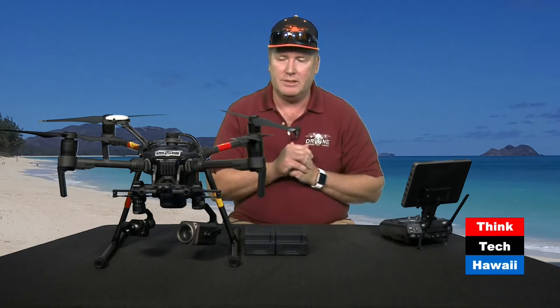You can have the FLIR video as the main, which we've done for some projects, and then superimpose the video from the Z30 camera in the lower right. Or if you need to switch back and forth, you can easily do that — that's not a problem in post-processing.